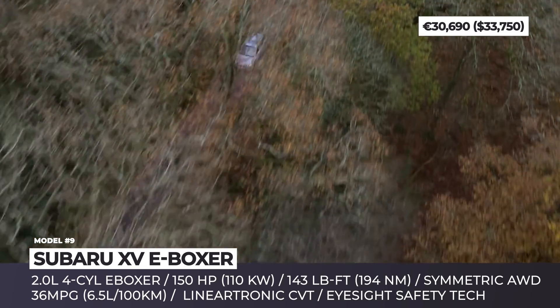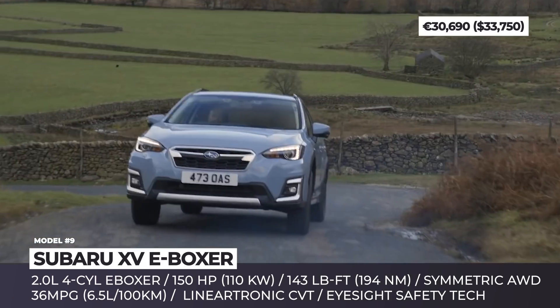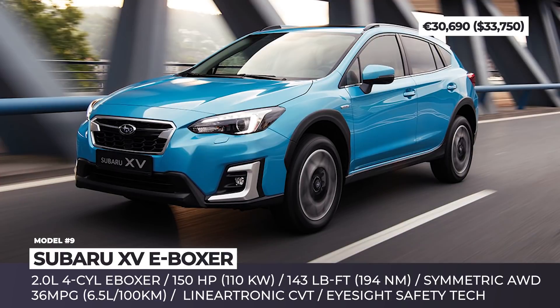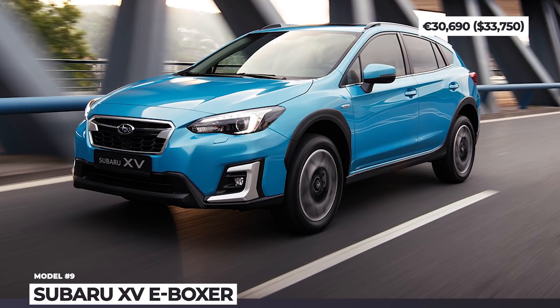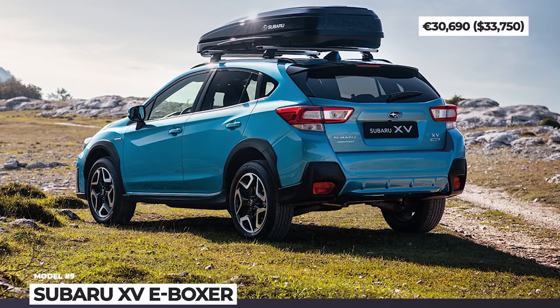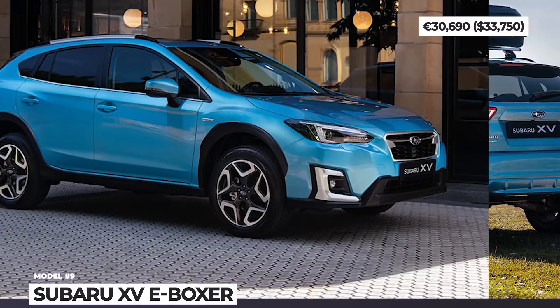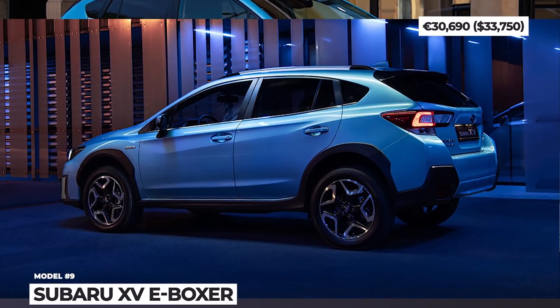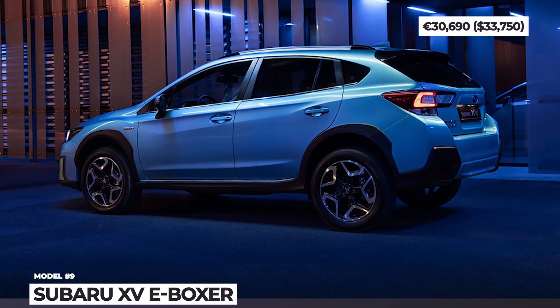The crossover's total output reaches 150 horses and the combined mileage is claimed to be 36 mpg or 6.5 liters per 100 kilometers. On the outside, the hybrid is distinguished by a new front grille design, new roof rails and E-Boxer badging, while its cabin gets practically the same equipment as the gasoline XV.